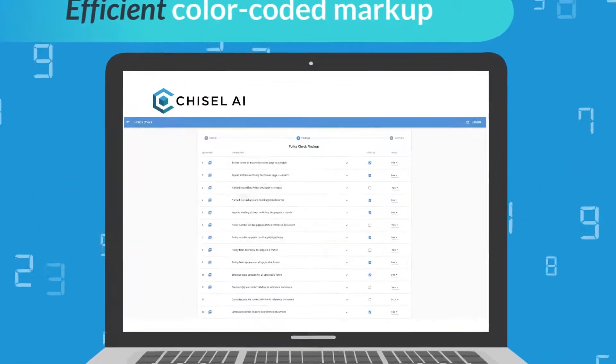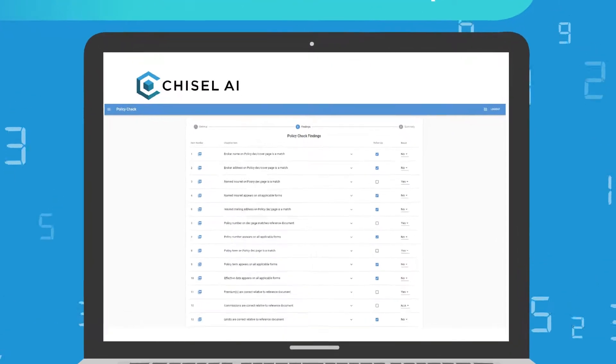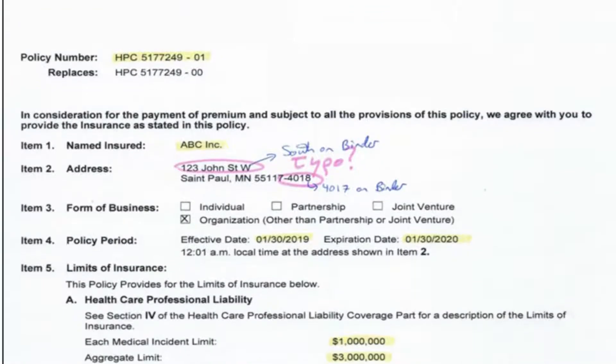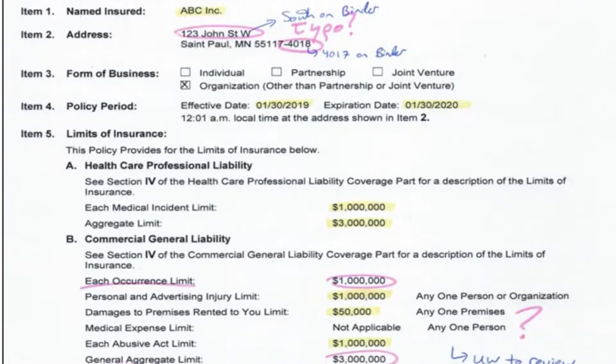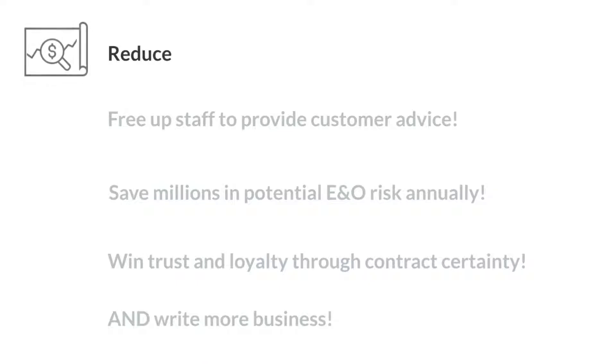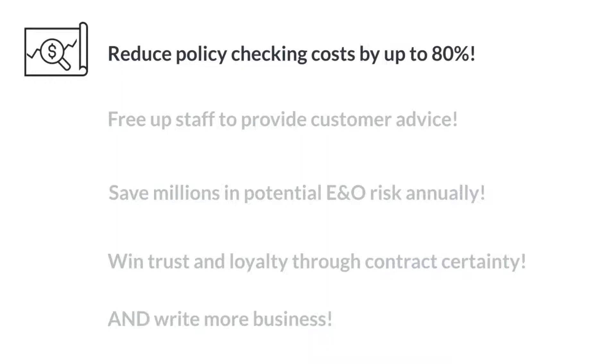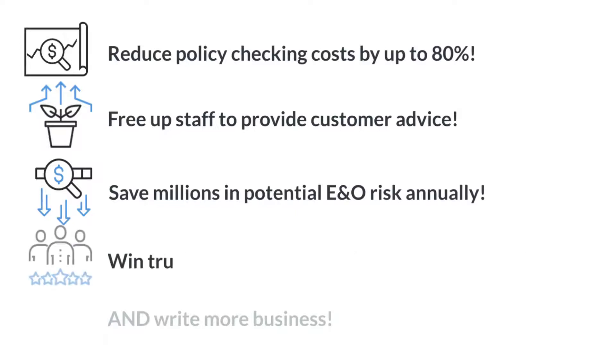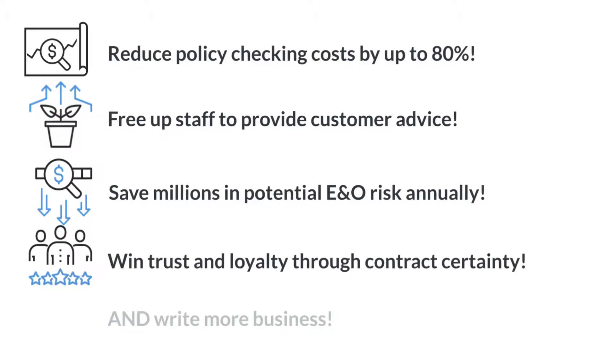Our out-of-the-box checklist comes pre-populated with over 20 of the most common checks, or customize your own. Forget the old ways of manually checking policies. Use Policy Check and reduce policy checking costs by up to 80%. Free up staff to provide customer advice, save millions in potential E&O risk annually, and win trust and loyalty through contract certainty.